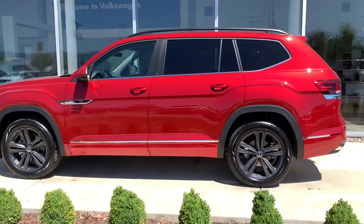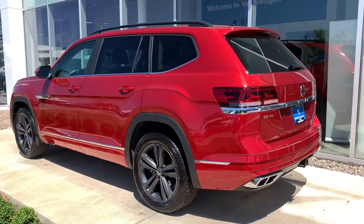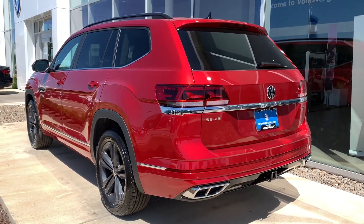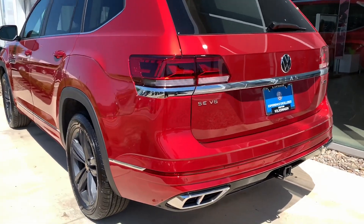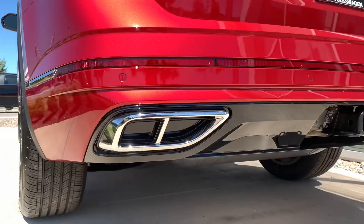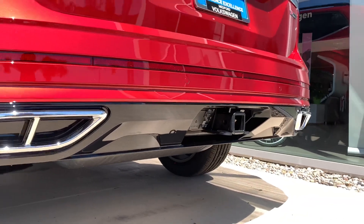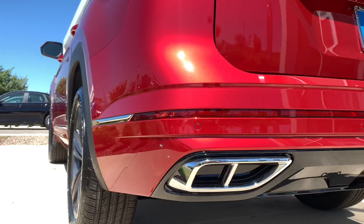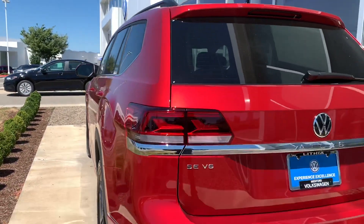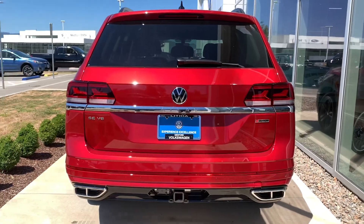Here is a side profile view of the R-Line. I think the Aurora Red looks great with those dark graphite wheels. Moving along to the back, we get that split exhaust look — even though they're fake, it definitely looks sporty back here. And there is our tow package, which is the other optional item on the SE with Technology. We get a lot more painted fenders than just the plastic look — my personal favorite.